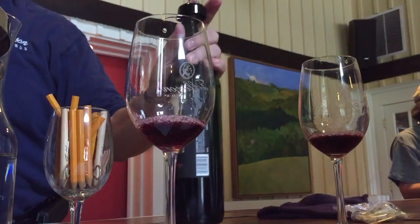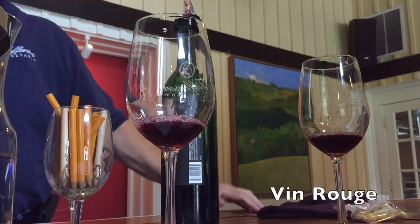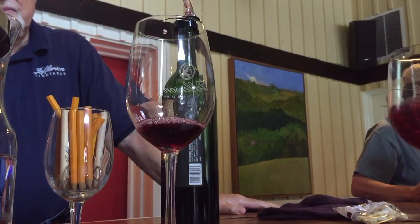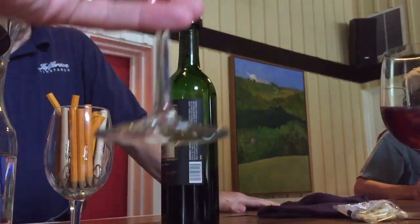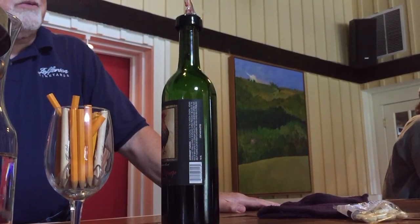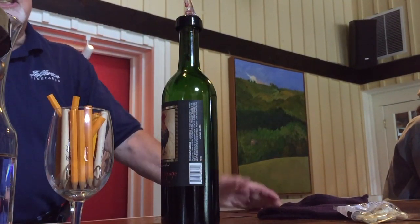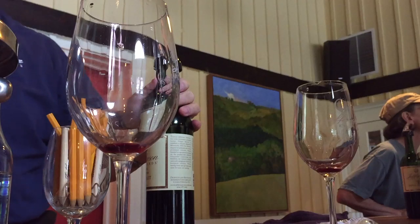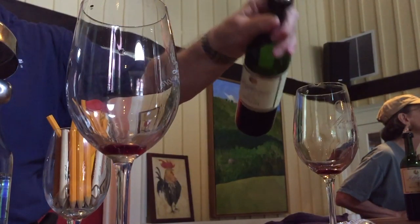This is an everyday red table wine — a simple wine. I wouldn't have this with steaks, but I would with pizza, pasta, barbecue, sandwiches. If you just want a simple glass of red wine. This actually goes very nicely if you chill it — you serve it cold. If that's sacrilegious to you.